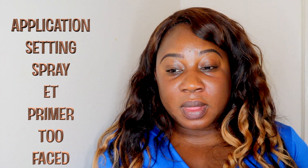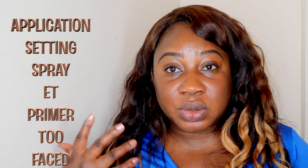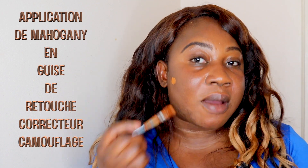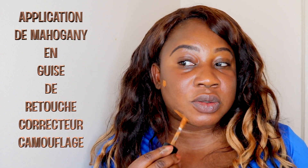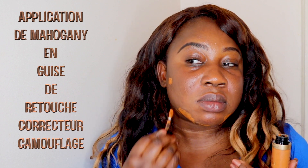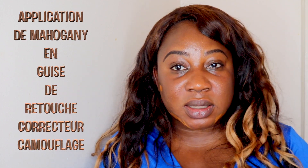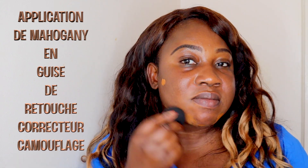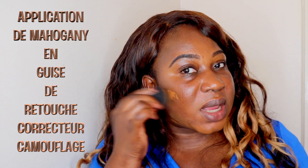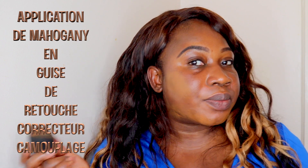Because mahogany has a very orangey undertone, I'm going to use it for color correcting. I have some acne scarring on my chin and face, so I'm using it to camouflage and neutralize those dark spots. I blend it into the skin so that it neutralizes those scars. Perfection.